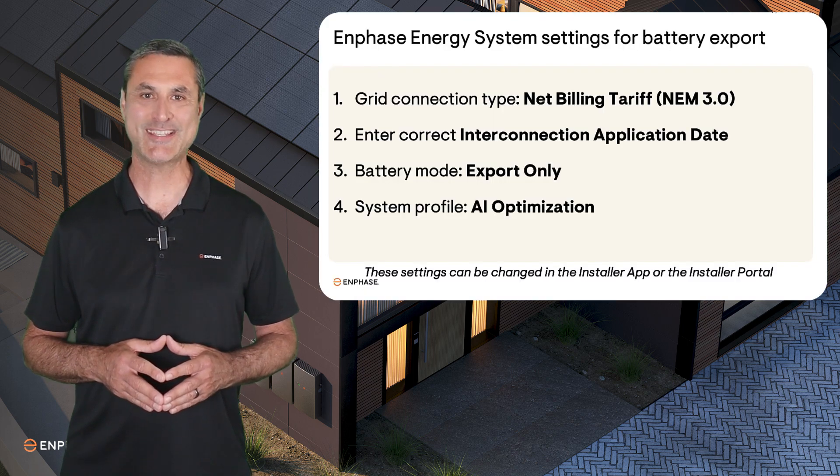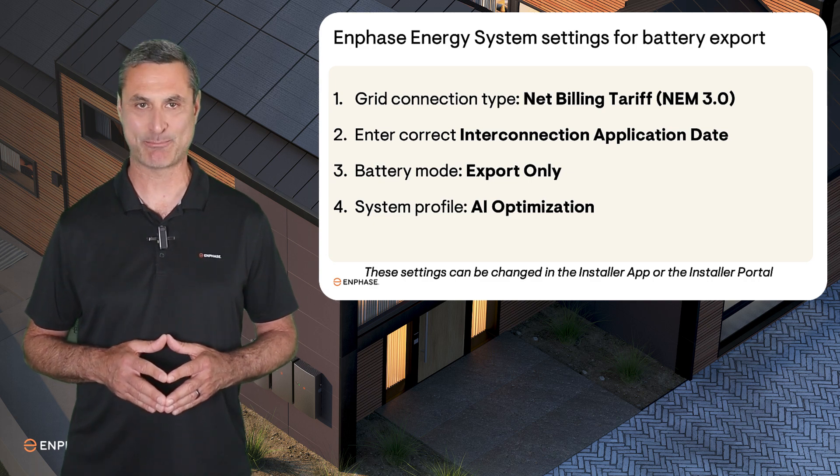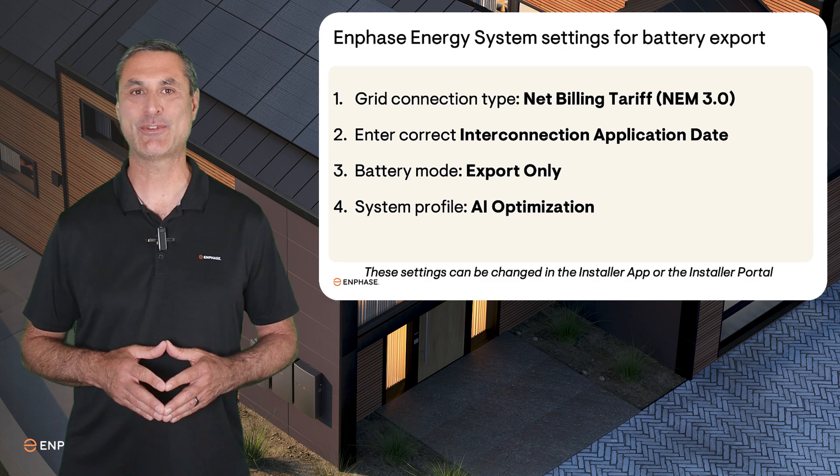If you have completed these steps for each of your customers under the Net Billing Tariff, they will now get the maximum financial benefit from their Enphase Energy System. Please check the video notes for additional resources. Thanks for watching.